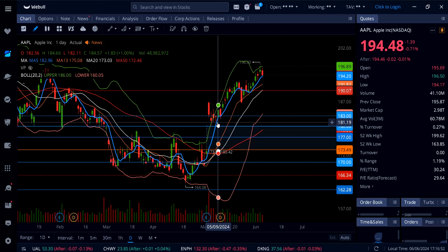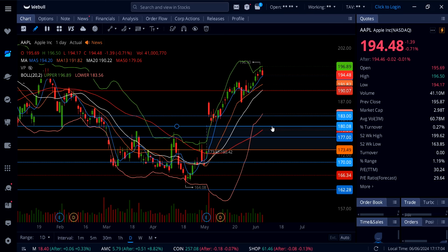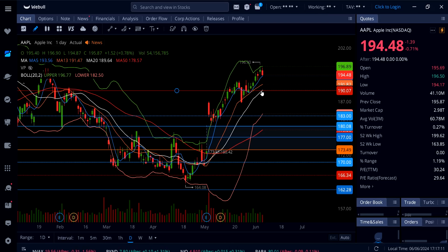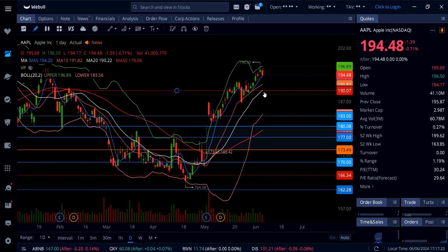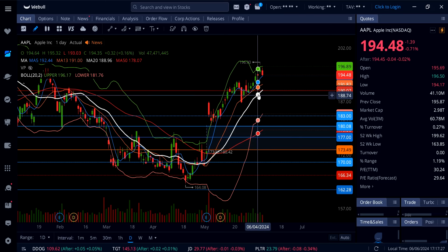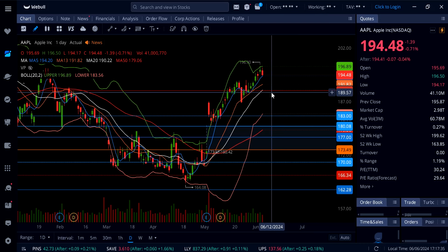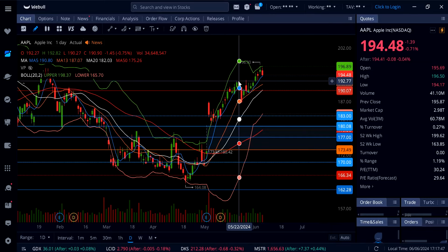194 is going to be a key level to watch going into Friday's session. If 194 gives up, there will be support down in this consolidation range and the rejection at 193. Below 193, Apple also has support at 191.82 and then 190. As long as Apple stays above 190 on any pullback, that is still bullish — the 20-day moving average is now sitting at 190. If Apple breaks under 190 we could see a big sell-off all the way down to 183. A new all-time high is definitely possible on Apple as long as we're above 193.